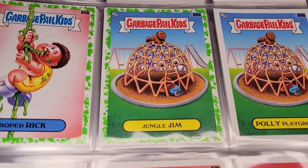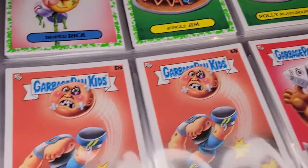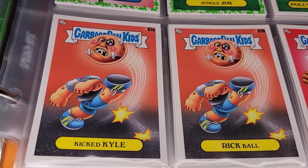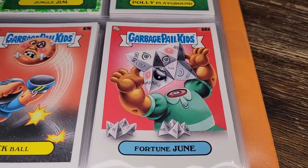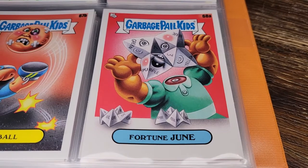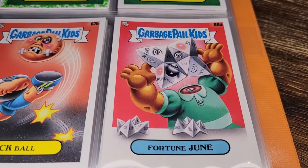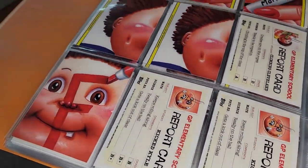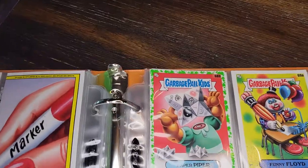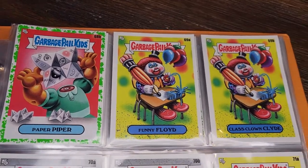Jungle Gym — the GPK is himself the jungle gym: Poly Playground. Kicked Kyle and Rick Ball — his own head is the kickball. Fortune June — does anybody remember these paper fortune teller things? You'd fold the paper up and it would tell your fortune — you had to count and open it different directions. More backs: report cards and puzzle pieces. Paper Piper — his head is the fortune-telling thing.